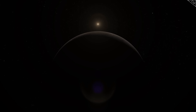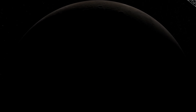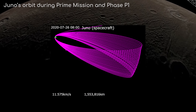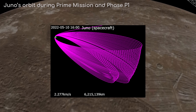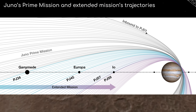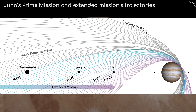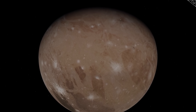On the 7th of June 2021, Juno performed its close flyby of Ganymede, using a gravity assist to bring its orbital period from 53 days down to 43 days. Juno had already performed a distant flyby of Ganymede in 2019, when it reached a proximity of 97,000 km, but this one brought the probe within just 1,000 km of the moon's surface.